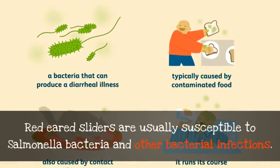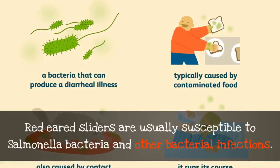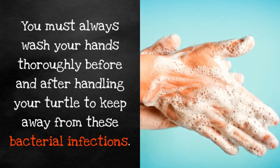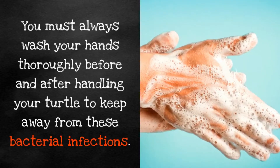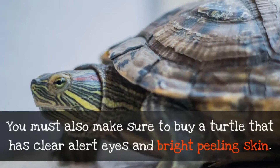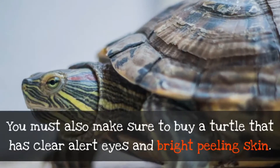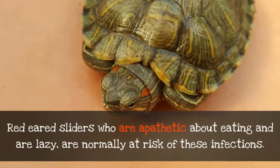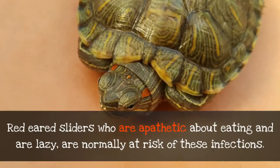Your pet can encounter health problems — beware. Red-eared sliders are usually susceptible to salmonella bacteria and other bacterial infections. You must always wash your hands thoroughly before and after handling your turtle to keep away from these infections. You must also make sure to buy a turtle that has clear, alert eyes and bright, healthy skin. Red-eared sliders who are apathetic about eating and are lazy are normally at risk of these infections.